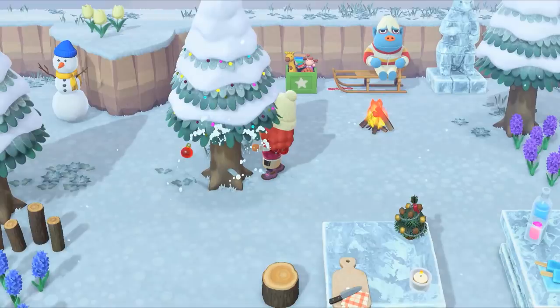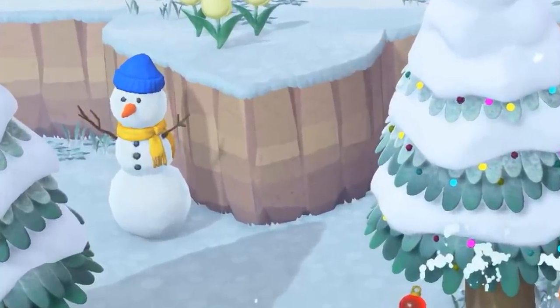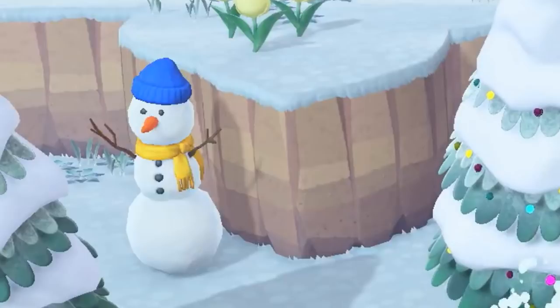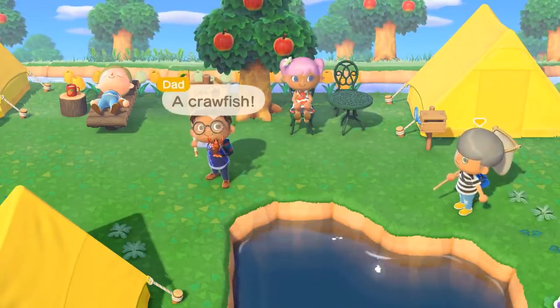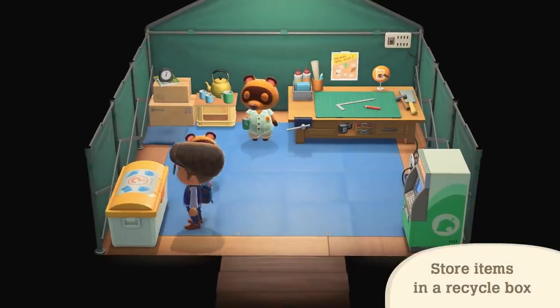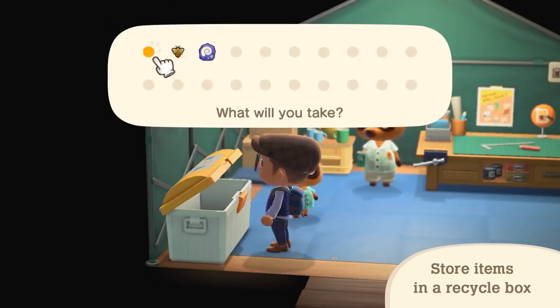Number eighty-two: are you sad when your snow family melts away in the wintertime and you have to keep making them? Well, good news — this time around you can build a snowman item that will always stay nice and frozen. Number eighty-three: when you play locally with your friends on the same system, whatever fish, insects, or items you collect will be placed in the recycle bin at Nook's. When you later play by yourself, you can go in there and pick them up out of the recycle bin.